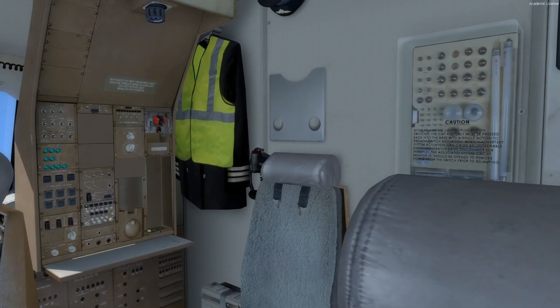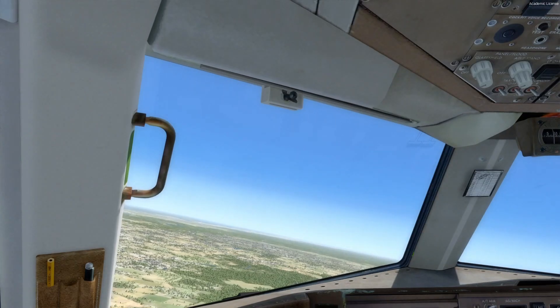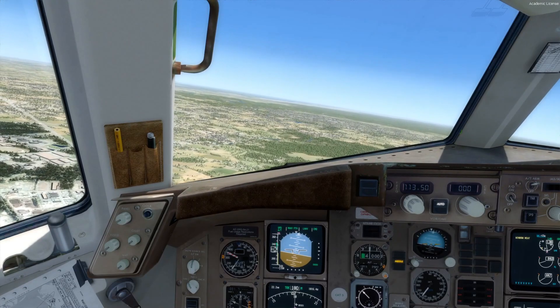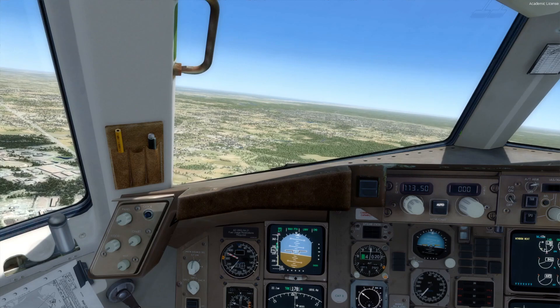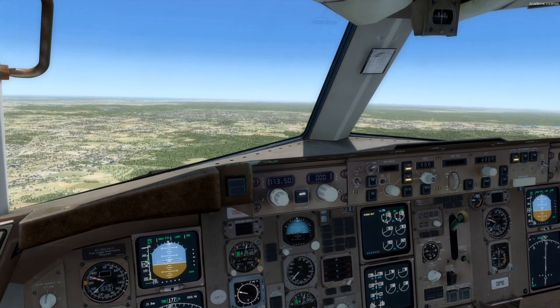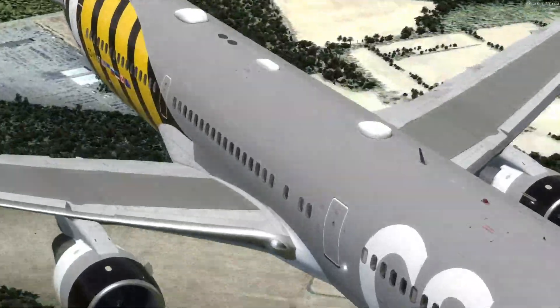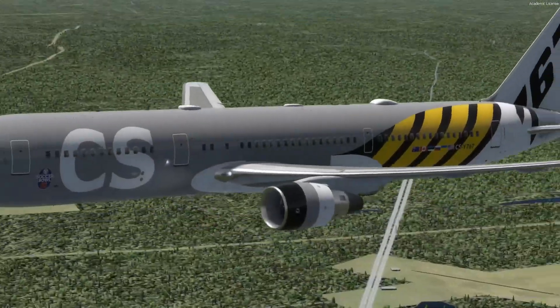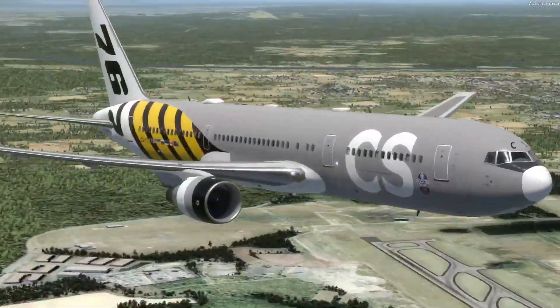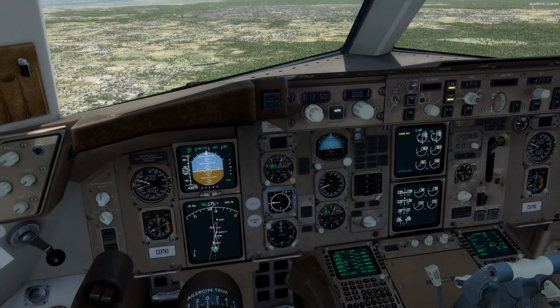She handles beautifully and she's not killing the frames, which is a big deal. She sounds great, she looks good. I'm really happy so far. I was kind of worried — I saw a lot of back and forth about this aircraft. But so far I'm impressed.